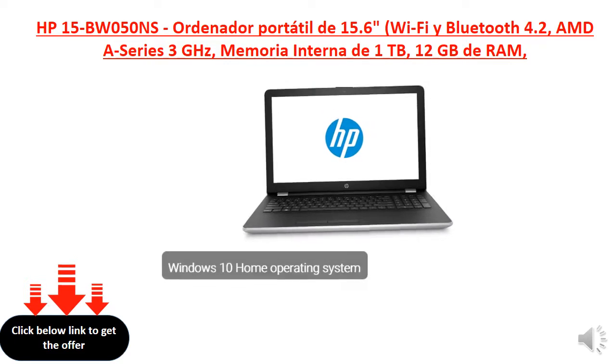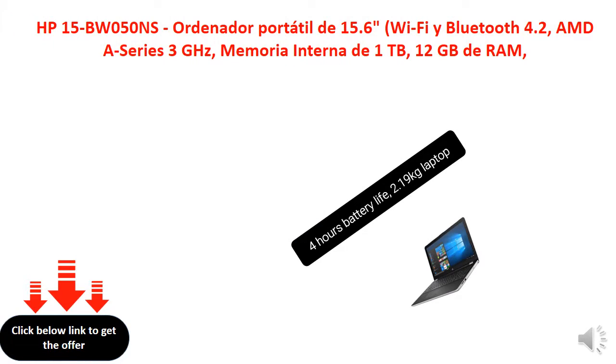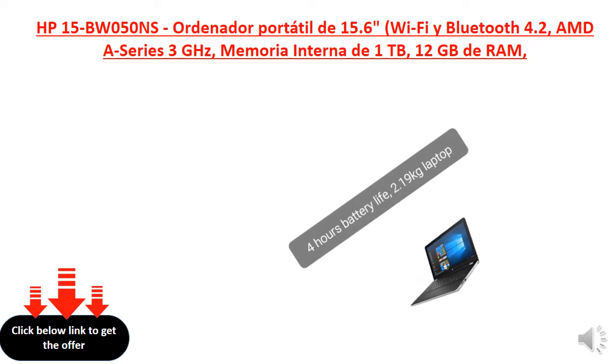Operating System: Windows 10. 4 hours Battery Life. 2.19 GHz Laptop.